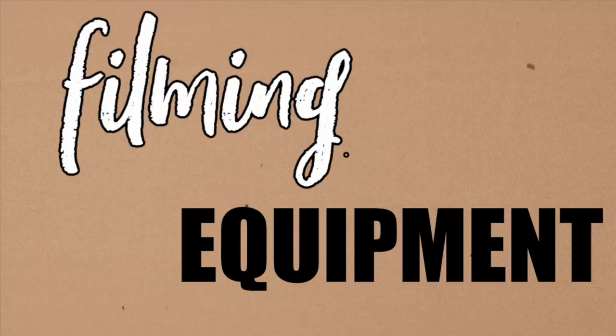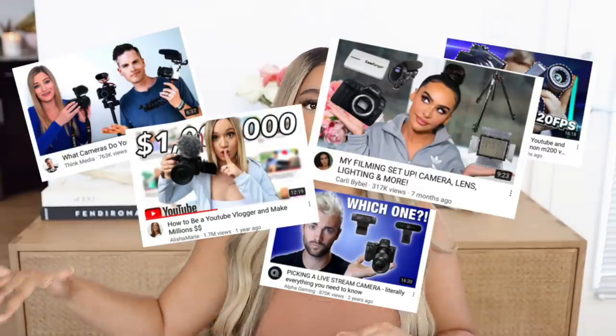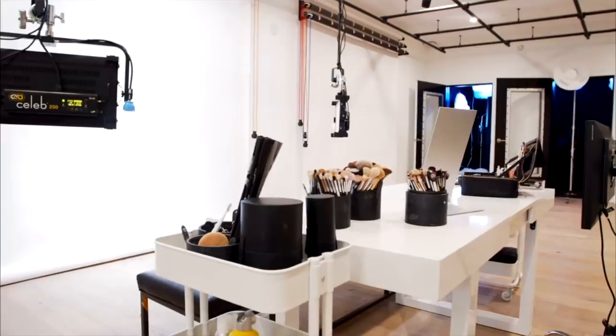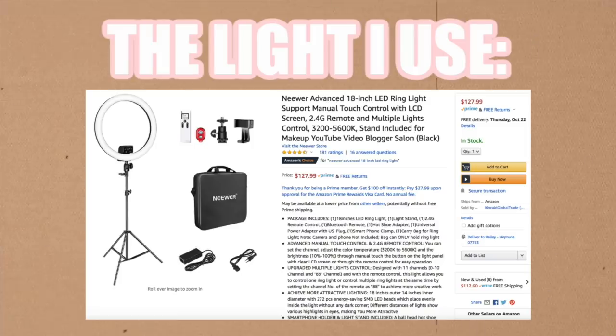The first thing we're going to talk about is filming equipment. This is the topic I was stressing over when starting out as a YouTuber — I did not know what to buy and every single video told me to get something different. Let's start with a ring light. It's very important to have a ring light along with natural lighting, but natural lighting is kind of annoying. The sun goes in and out of a lot of my videos, so I would suggest doing artificial lighting. I did notice that James Charles literally films in his basement, and that is genius.